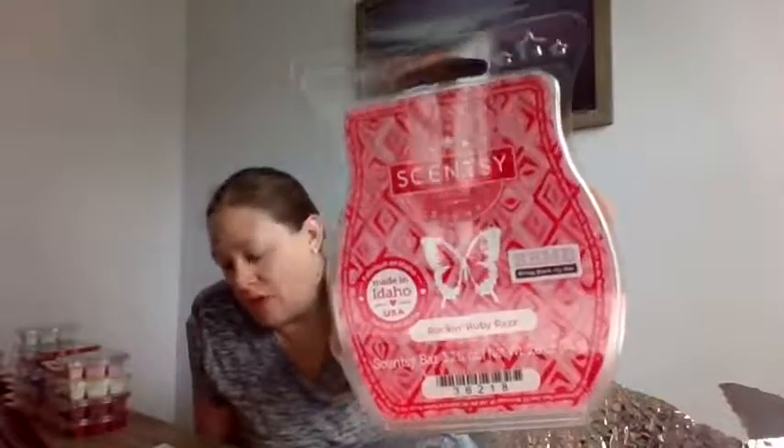This one is Rockin' Ruby Raz. They compare it to Coco Mango. It's described as a fruity blend of juicy orange, fresh strawberry, and sweet candy glaze all wrapped up in one perfect fragrance. It's definitely strawberry — really, really fruity. Not for me, but if you like fruity scents, I would definitely tell you to give this one a try. This is Rockin' Ruby Raz.